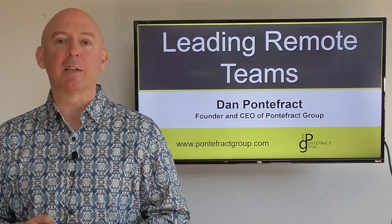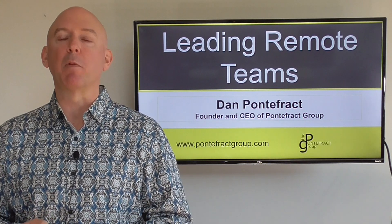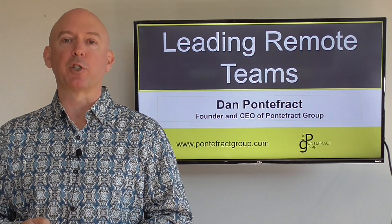That's me, Dan Pontefrak. It's the end of another episode of the Leading Remote Teams series. Thanks for watching.